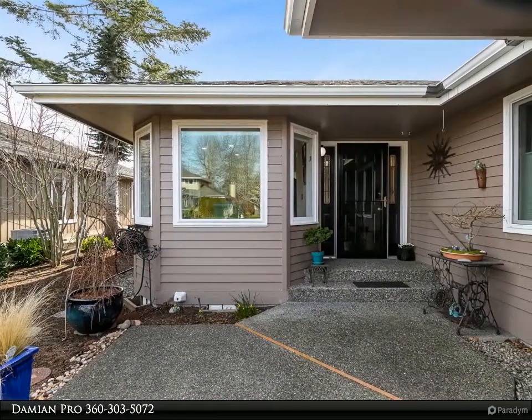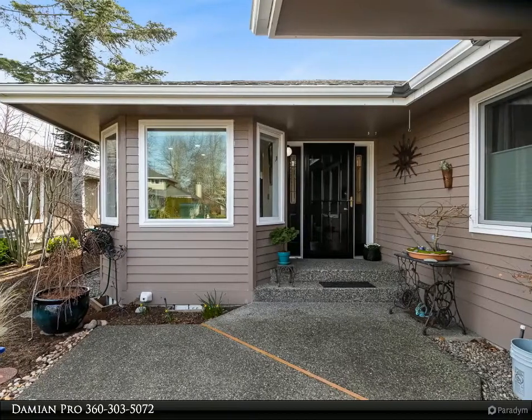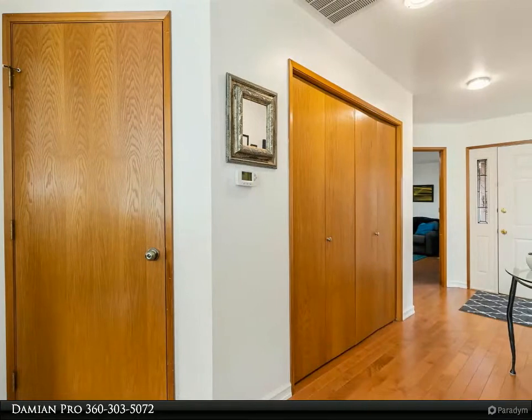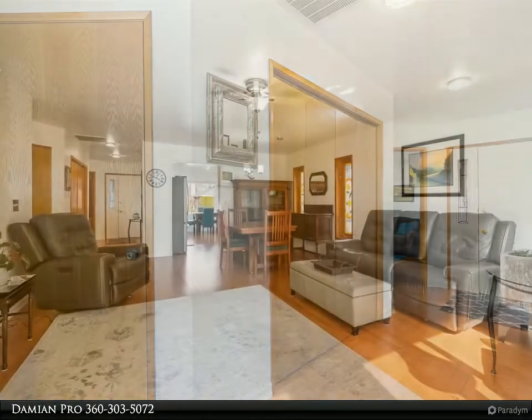The home features maple hardwood floors, stainless steel appliances, tile floors in bathrooms, new light fixtures, and up/down pleated blinds. Additional upgrades include a new back door with security screen doors, eight new windows, a cleaned crawlspace with new vapor barrier, and floor insulation.